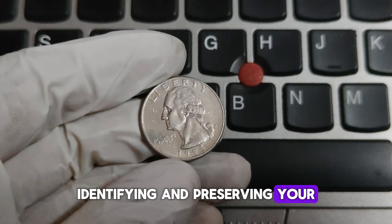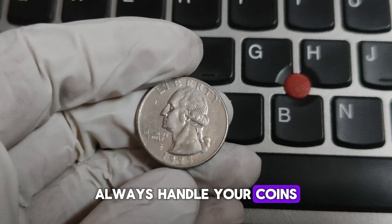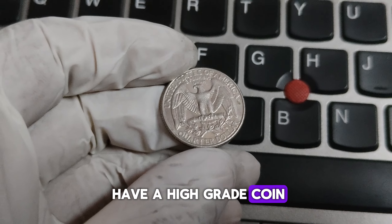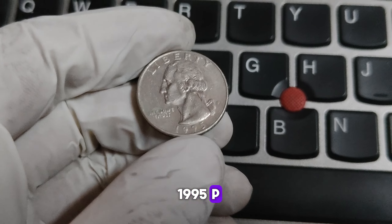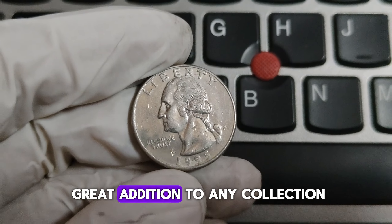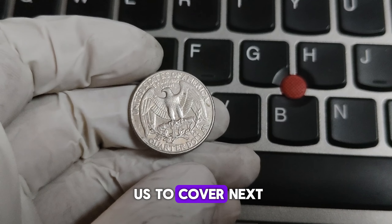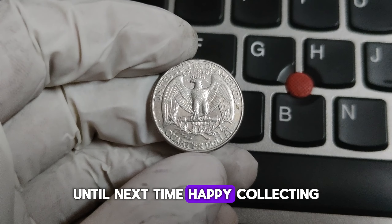Identifying and preserving your 1995-P Washington quarter correctly is crucial to maintaining its value. Always handle your coins by the edges to avoid fingerprints. Store them in a cool, dry place, preferably in protective holders or coin albums. If you think you have a high-grade coin, consider getting it professionally graded. That's all for today's deep dive into the 1995-P Mint Mark Washington quarter. Whether you're a seasoned collector or just starting, this coin is a great addition to any collection. Thanks for watching Coin Collecting with World Information HD. Until next time, happy collecting!